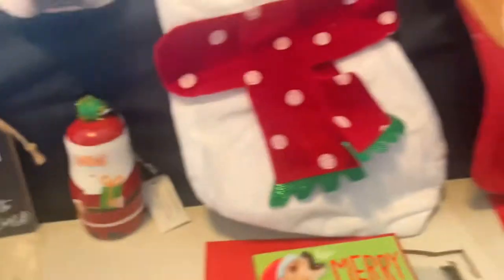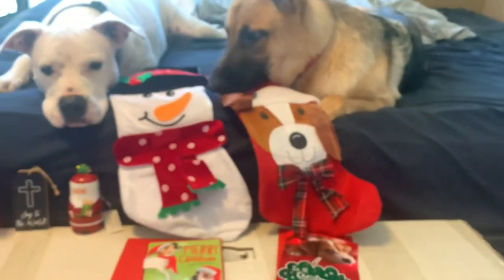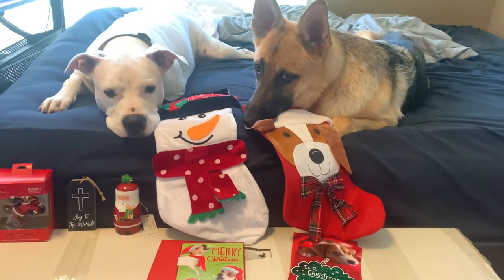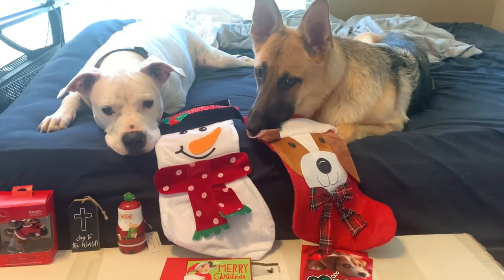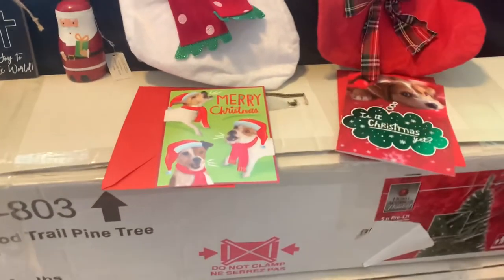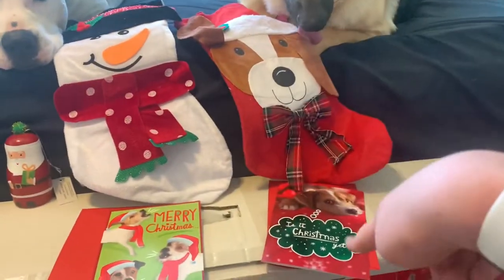Let's try to get the dogs in this — Lily, Memphis, Lily, treat! Okay, so these two stockings and these cards I got from Dollar Tree. This stocking is Memphis's and this stocking is Lily's — I just have to remember that.